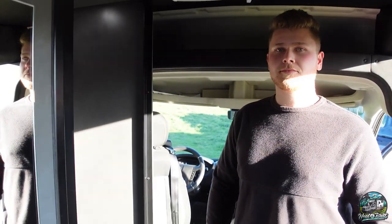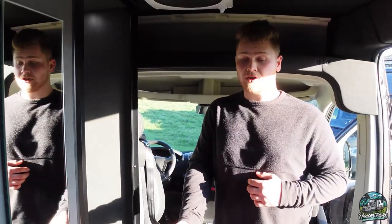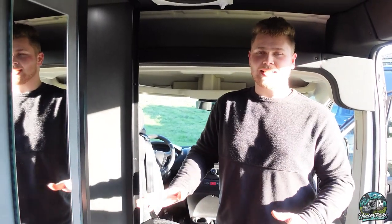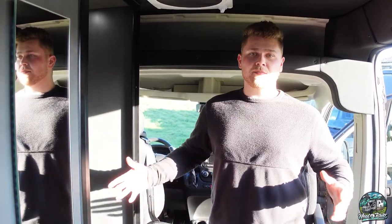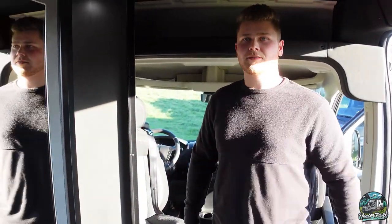What do you have for fresh water capacity? We have a 20-gallon fresh water tank, and it's underneath the van, so it makes it nice that it's not taking up a whole lot of space inside. It's completely insulated, so it's ready for winter use.